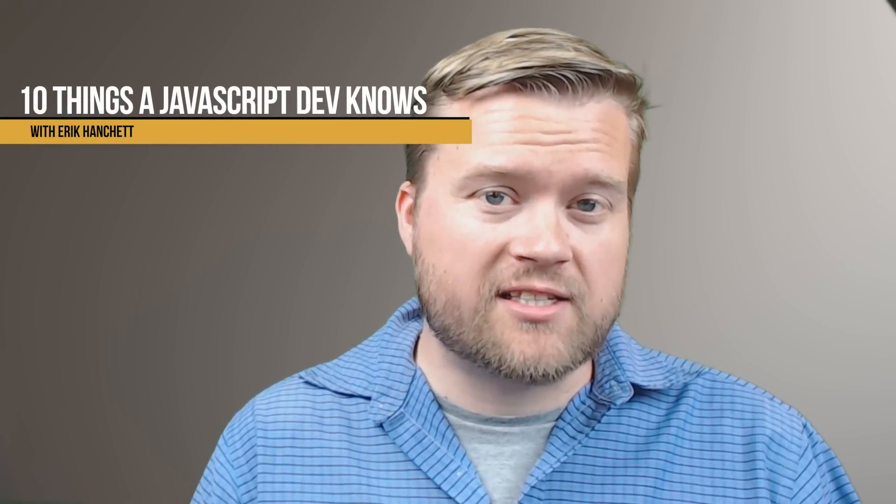Hey developers, what 10 things should a JavaScript developer know today? Let's talk about it.